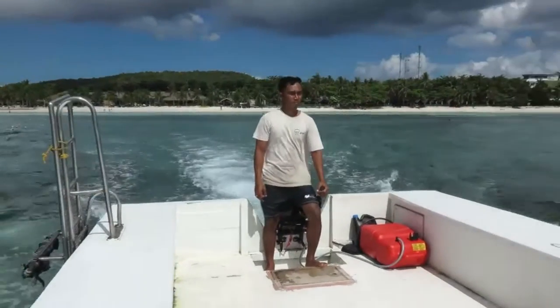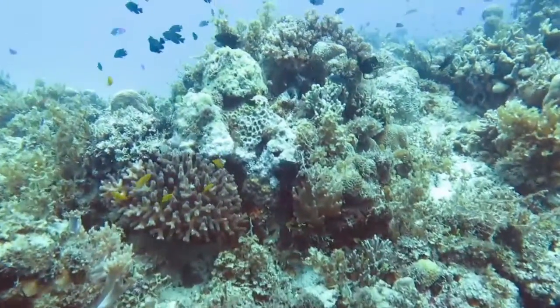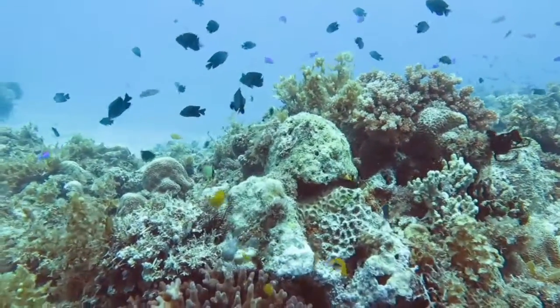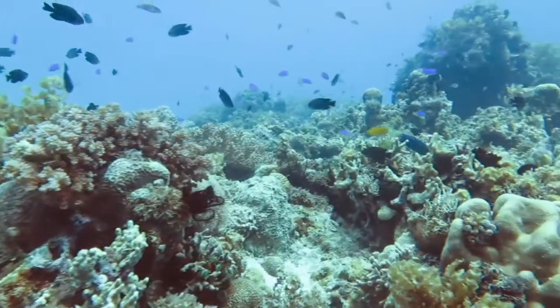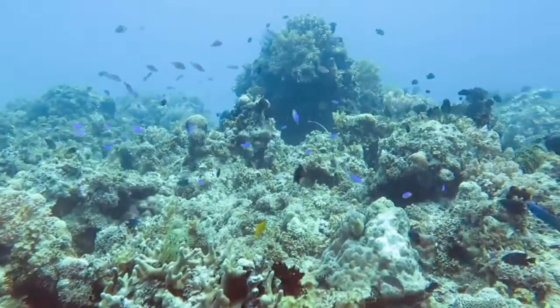Beautiful day. See what we can find under the water. So here we have a really nice collection of hard and soft corals on the reef crest in fairly shallow water. Lots of damselfish swimming around — there's little black ones — and a number of other species of reef fish, all very small, nothing very large.